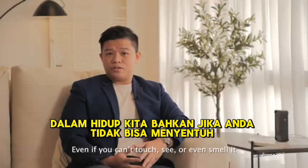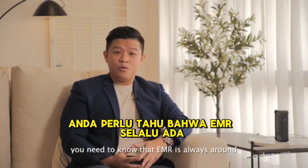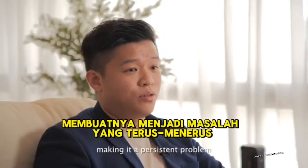Even if you can't touch, see, or even smell it, you need to know that EMR is always around, making it a persistent problem.